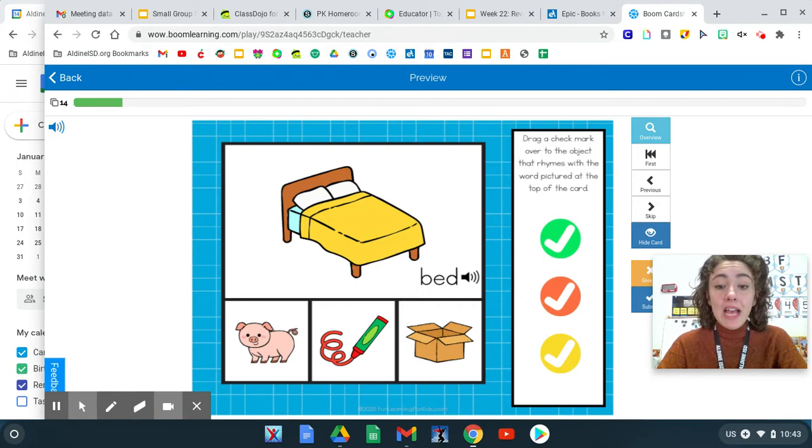Which words have the same ending sound? Bed, pig. Bed, red. Or bed, box. Bed, red. They both have the same "ed" ending sound. Great work.